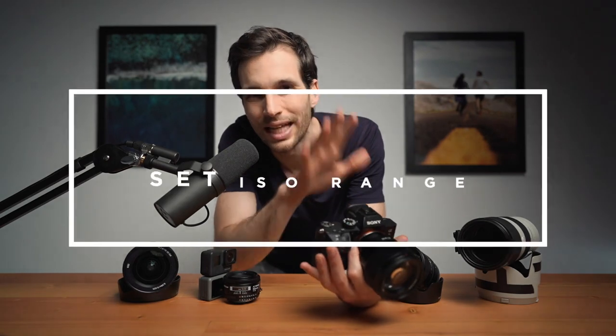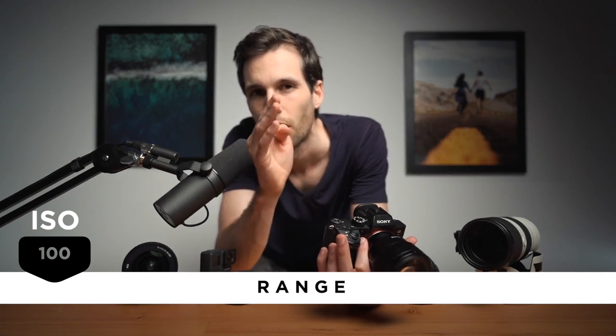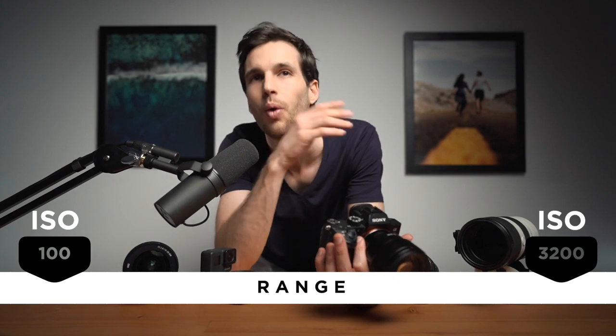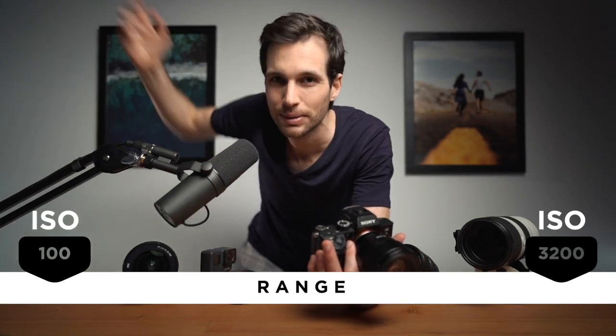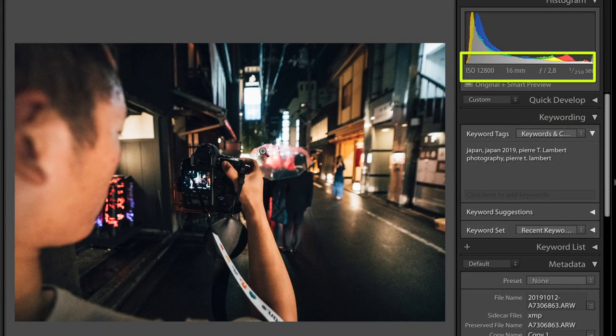The second function that is super important for me is to be able to set the ISO range of the camera. Meaning, you can tell your camera do not go below, for example, ISO 100, and maximum — do not go above ISO 3200 or ISO 12800 or whatever is possible and still looks good. Setting that range prevents you from having noisy images that you didn't want, especially when you're on aperture priority or in any kind of auto mode or ISO auto mode.